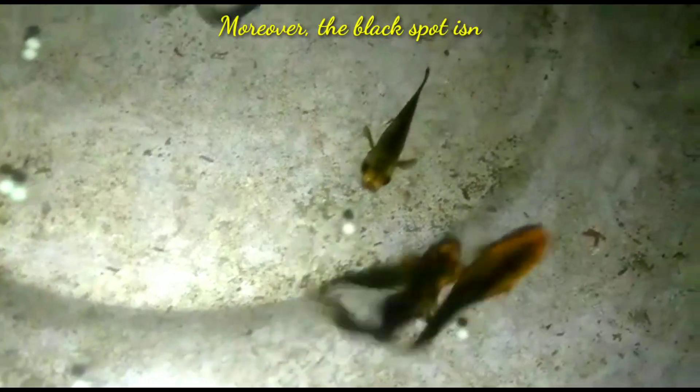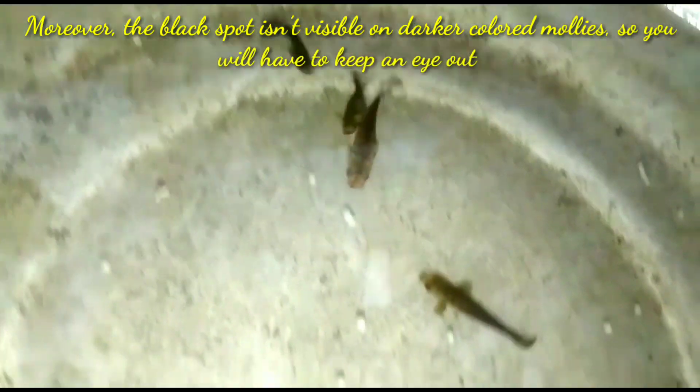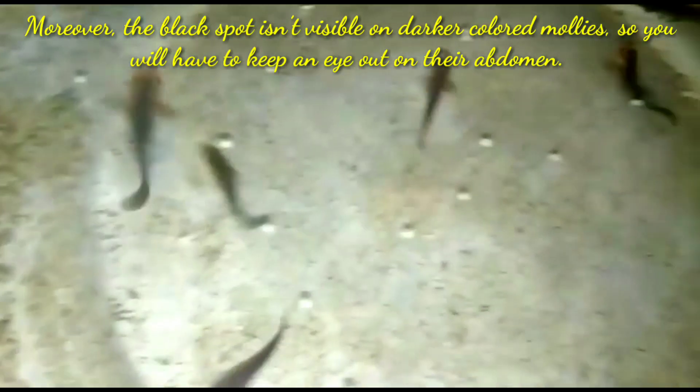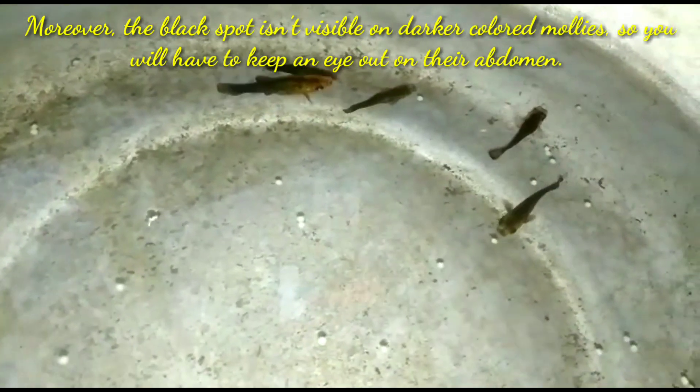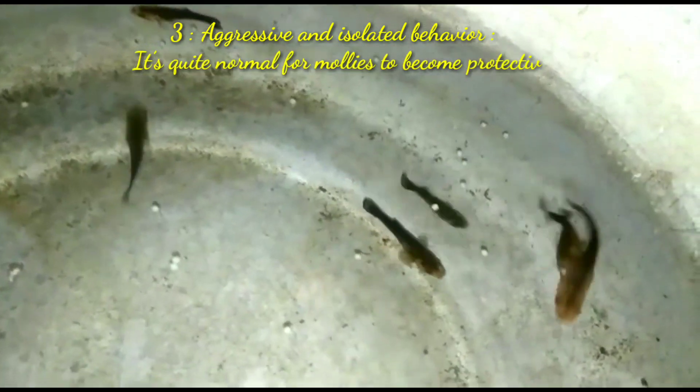Note that the black spot isn't visible on dark-colored mollies, so you will have to keep an eye out on the abdomen of your pregnant female molly. The third sign is aggressive and isolated behavior.